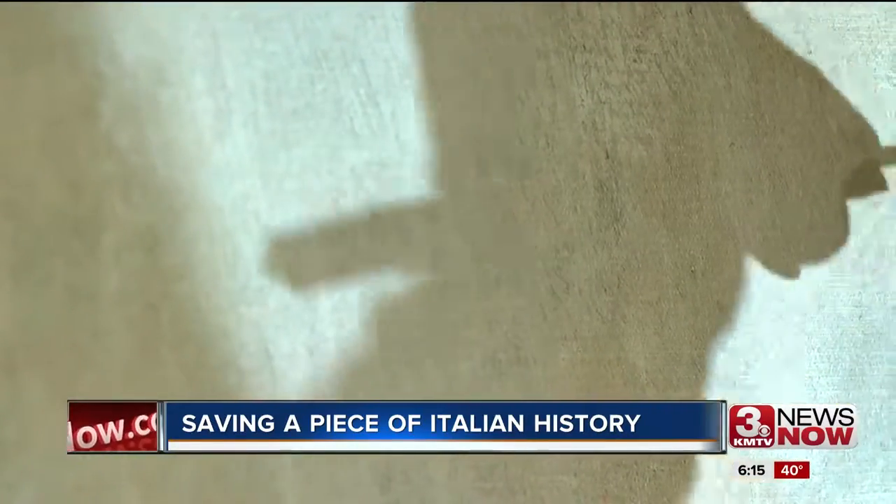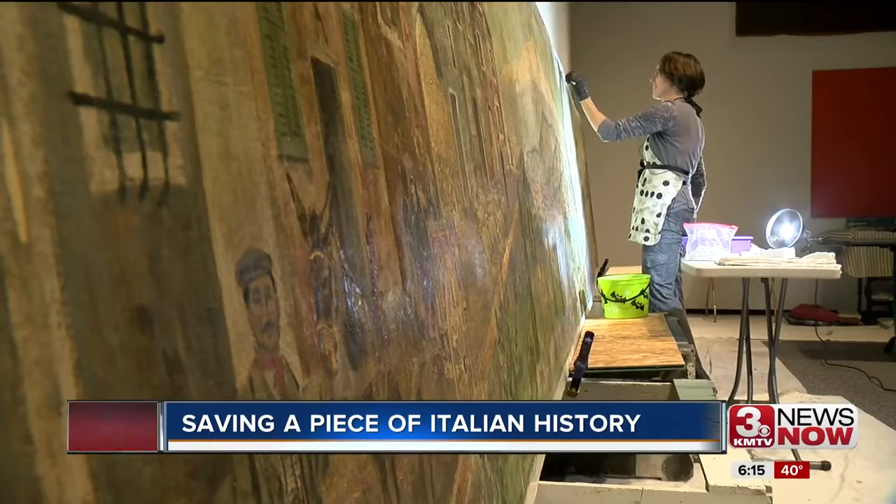A piece of Omaha's past preserved for the future. Every Monday through Friday, Deborah Ohl is at the Durham Museum downtown. They're opening up to the public so when the Durham opens tomorrow morning, anyone can watch her work.